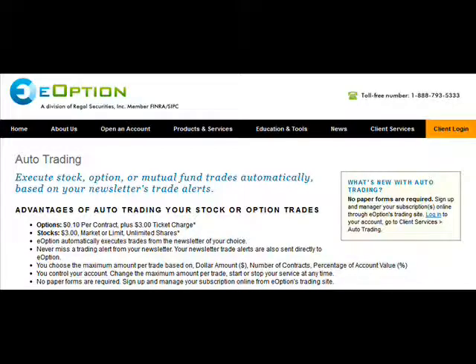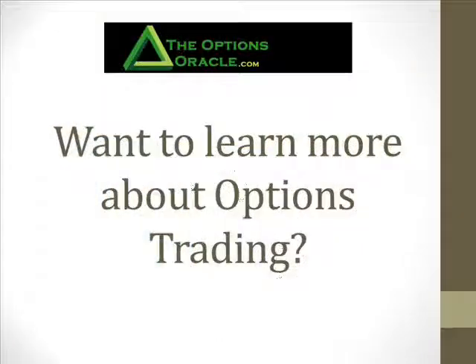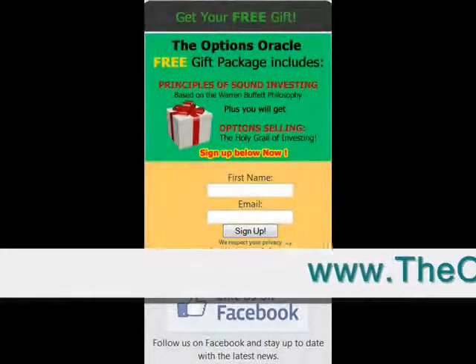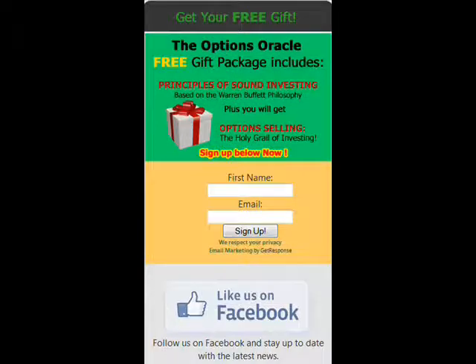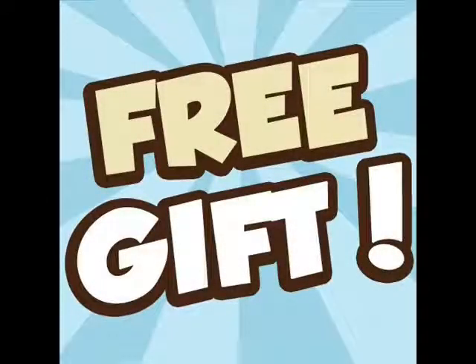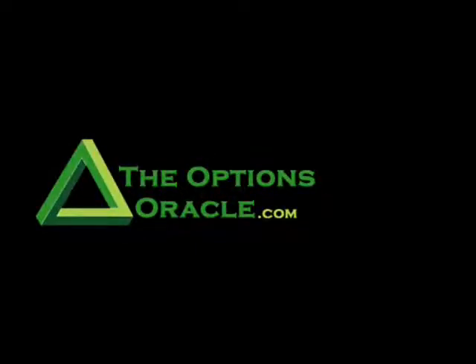We're going to be adding more partners in the future. This video is one of an entire series on why options trading provides more safety and higher returns than most any other investment choice, and Brad Lee can do all the work for you. You'll learn more about Brad's system in the next video. If you'd like to get the entire series, just go to theoptionsoracle.com and put your email address in the box at the upper right. You'll also receive Brad's free gift package. That's theoptionsoracle.com — thanks so much, and see you next time.